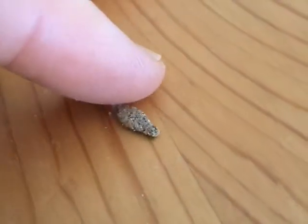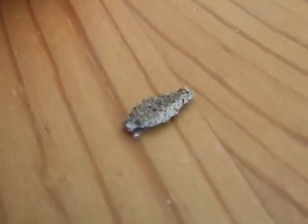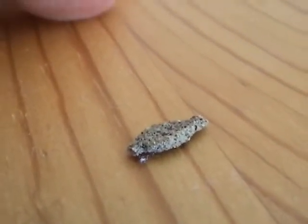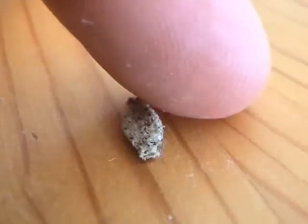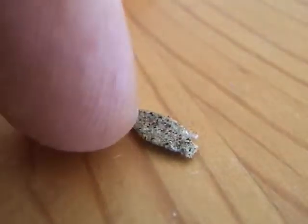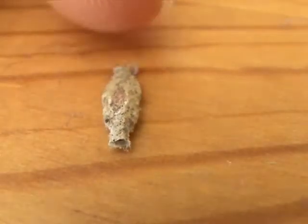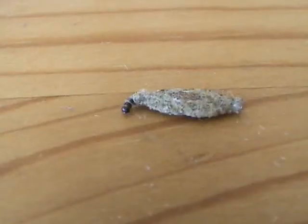Occasionally, I find one of these tiny objects on the floor in my home. I assumed they were pieces of dirt from my shoe. I also found objects like this attached to the walls of my house and garage, and I assumed that they were from spiders or clumps of dust. One day, I noticed that one of them was crawling around on the floor.